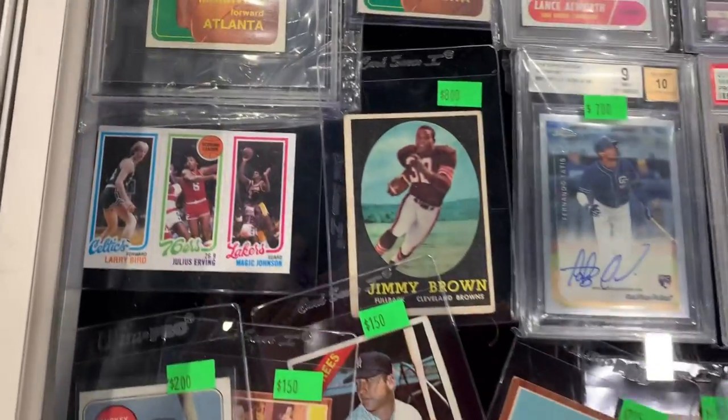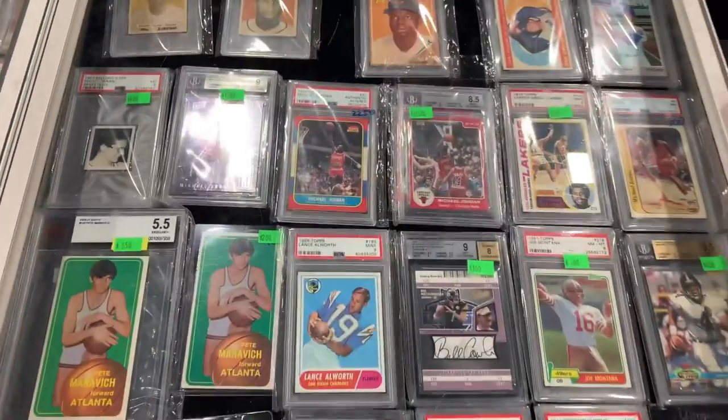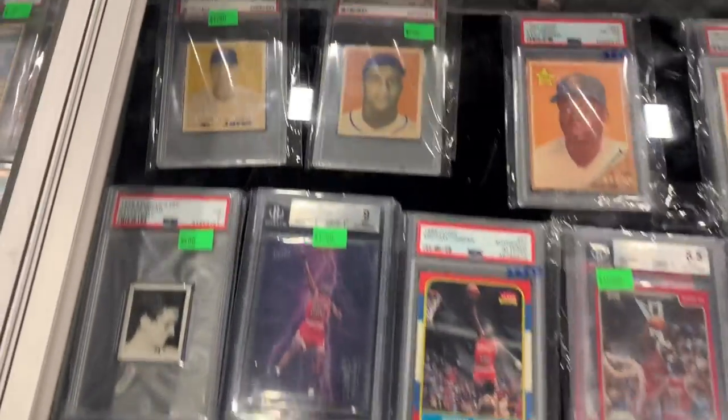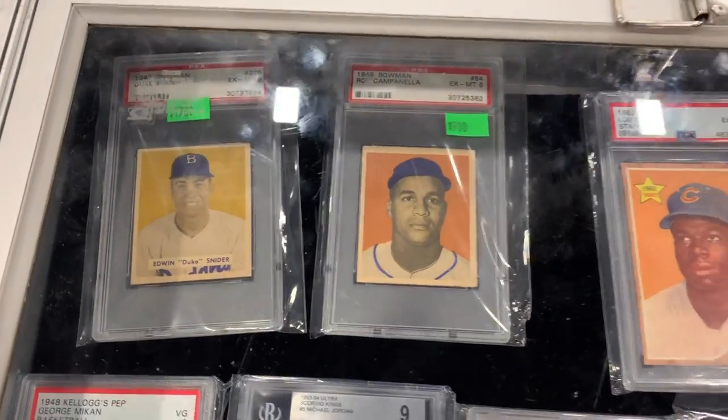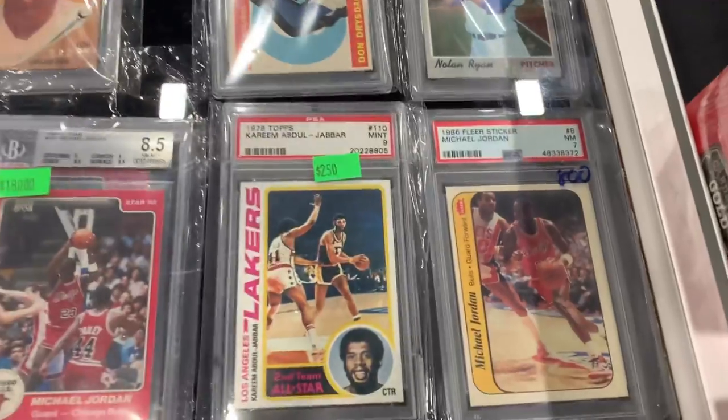He was only 20 years old. I think it's 1961 — they say 1960. Wow, another Jim Brown — they're just calling for me. Look at another Jordan. Ooh, Campanella, Duke Snyder. Look at this Kareem.